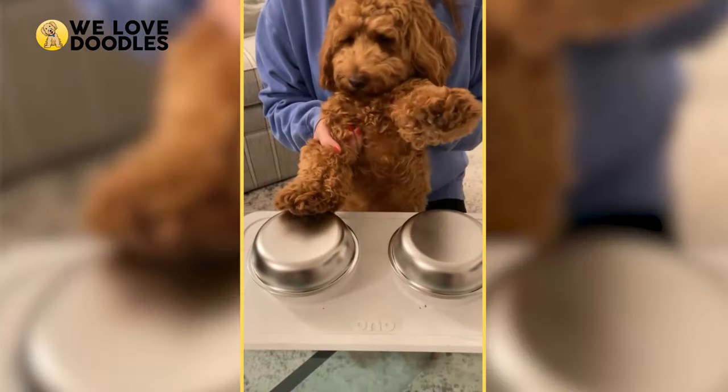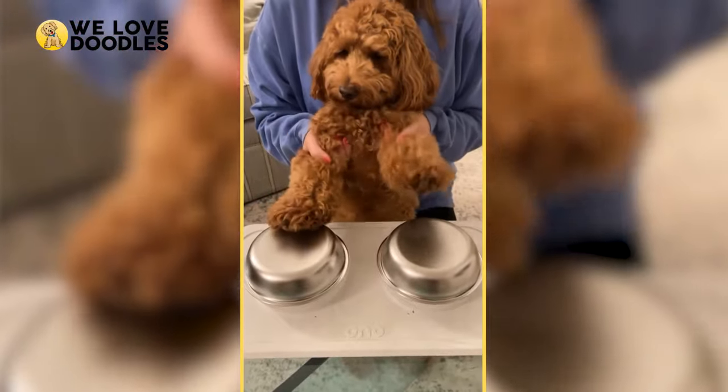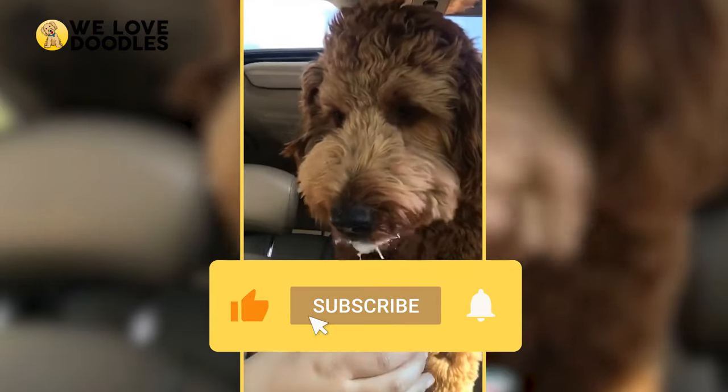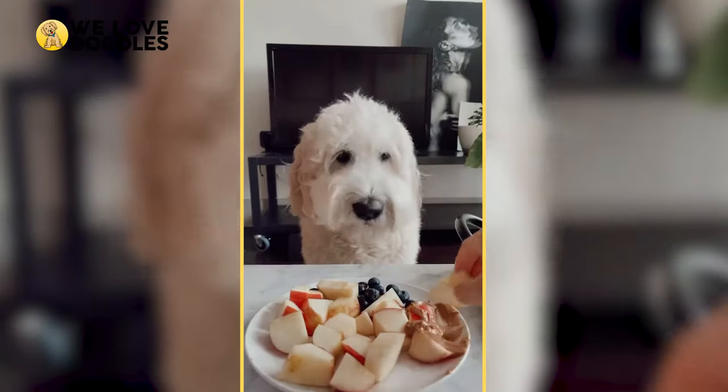I hope that you enjoyed this video and that it helped you come to a decision about what kind of Golden Doodle might be right for you. If you did enjoy this video, please consider leaving a like and subscribing — it helps us a lot and allows us to reach more dog lovers out there.